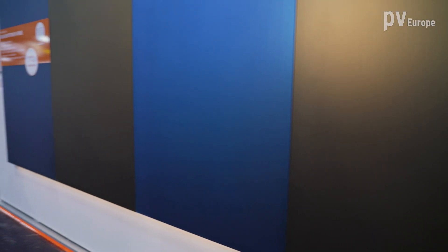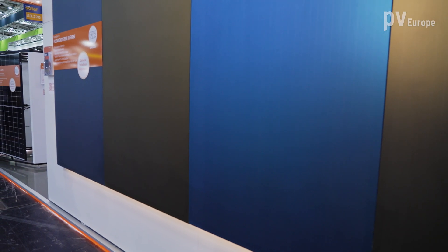With high yield, the darker the color is, the better the yield. We have nine colors in total, and here we have five on display at Intersolar this year.